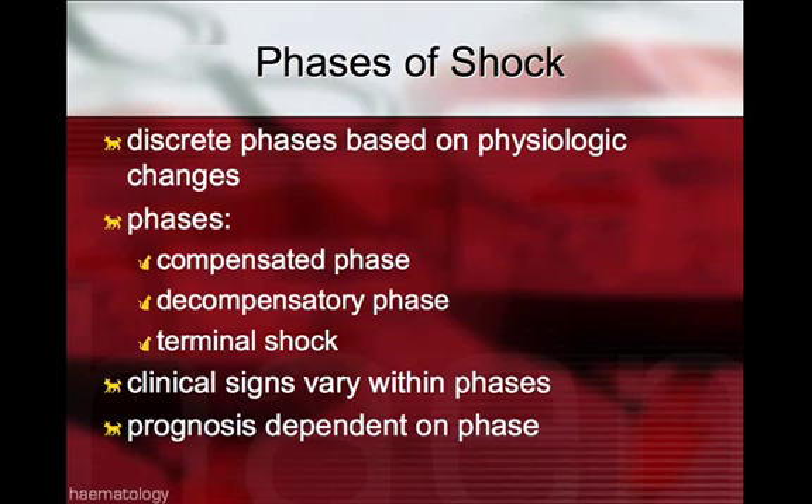These phases work along a continuum, and so certainly some of them may not be as easily identifiable, or the passing of one into another may not be easily identifiable. The phases known are the compensated phase of shock, in which the body's compensatory mechanisms are compensating for shock, and clinical signs are typically those of the hyperdynamic phase.